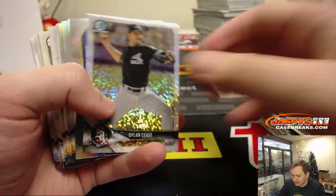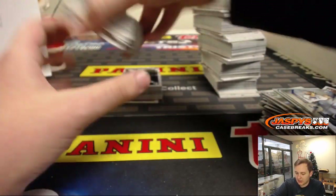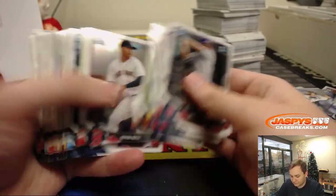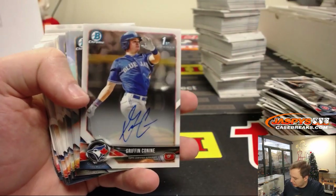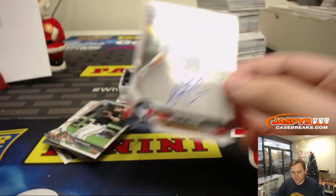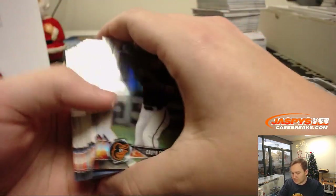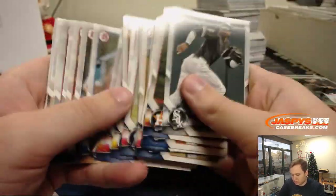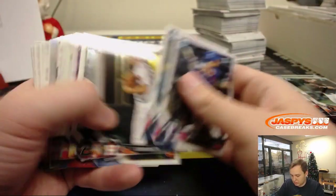Got a White Sparkle, Dylan C's. Some more paper base there. Next autograph — wow, another Griffin Conine, Blue Jays EA. This time it's a base auto. Should have a few more autographs left here.